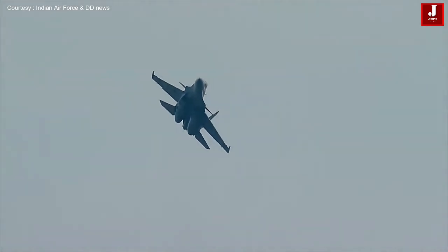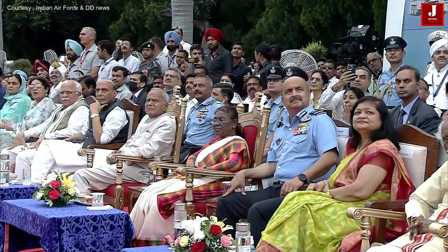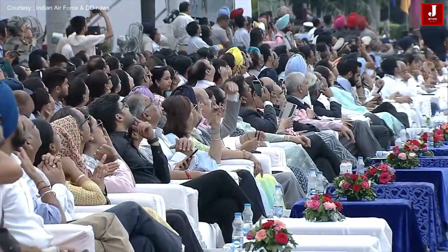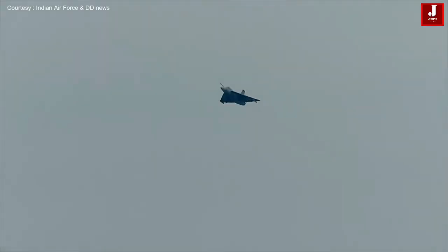Bharti Vayu Sena ki Marakshamtha ka Pradarshan. The aircraft now pulling up. Waiting for the transformer formation — and that's the Tejas.